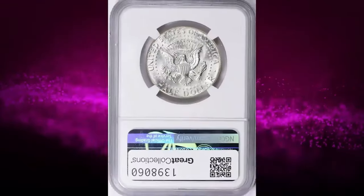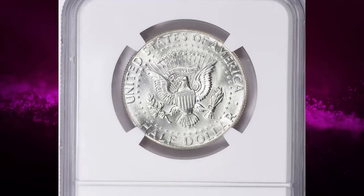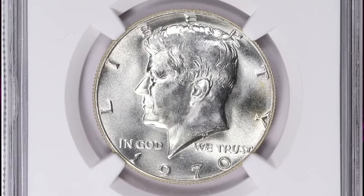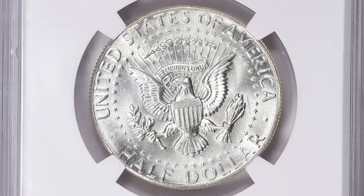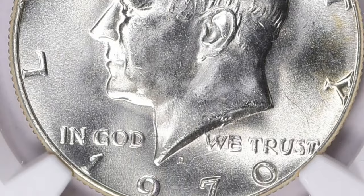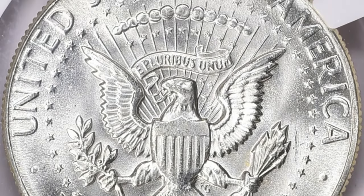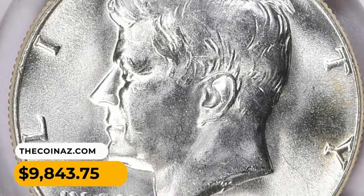The grade MS67 indicates that the coin is in uncirculated condition with only minor imperfections. In these high grades, the coin is considered to be in exceptional condition and desirable to collectors. The value of a coin depends on its condition, demand from collectors, and overall market conditions. Coins graded MS67 can command a premium, though prices can fluctuate. This particular gem was sold for $9,843.75 with buyer's fee.